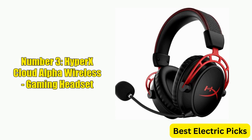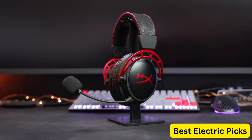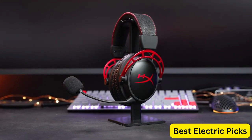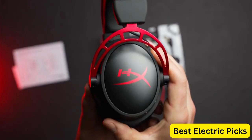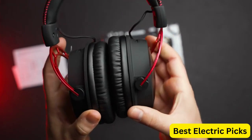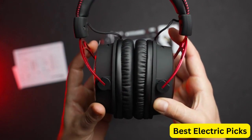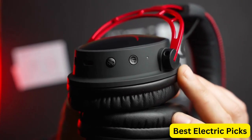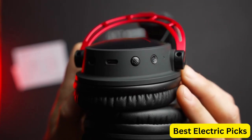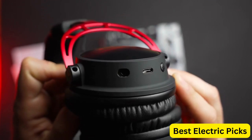Number 3: HyperX Cloud Alpha Wireless Gaming Headset. The HyperX Cloud Alpha Wireless is a high-performance gaming headset designed for PC gamers who demand the best. Featuring a 300-hour battery life, this headset allows for extended gaming sessions without interruption. The DTS Headphone X Spatial Audio Technology provides immersive 3D audio that enhances your gaming experience. The headset is designed with comfort in mind, featuring memory foam ear cushions and a durable aluminum frame that can withstand the wear and tear of daily use.